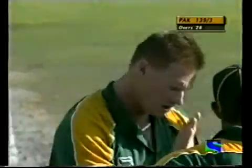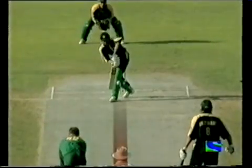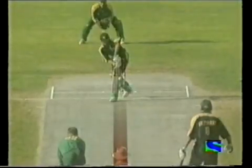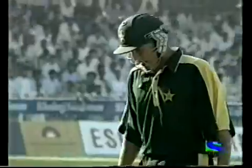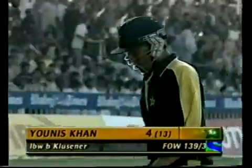Klusener has picked up another wicket — 139 for three. The reverse swing we were talking about: see the angle of the ball, it hits him within the line — actually a very good decision. Took a long time to make a decision, but a correct one. 139 for three.